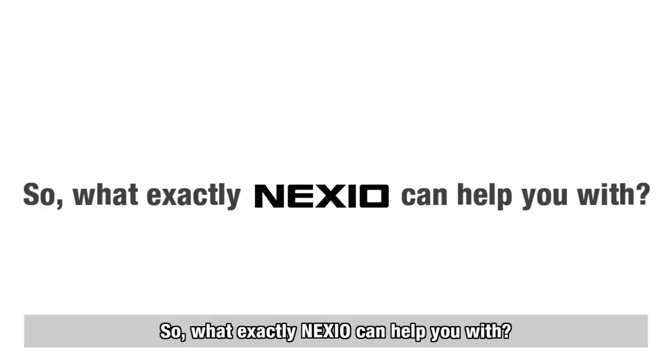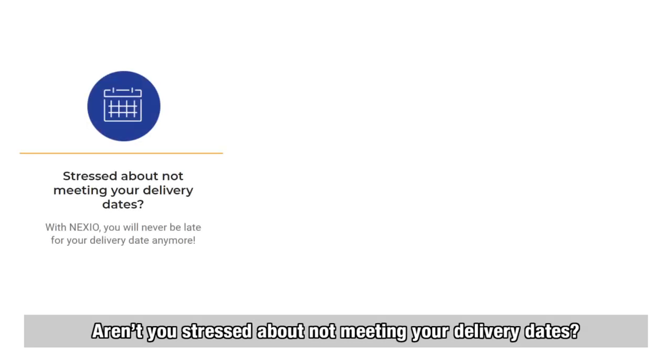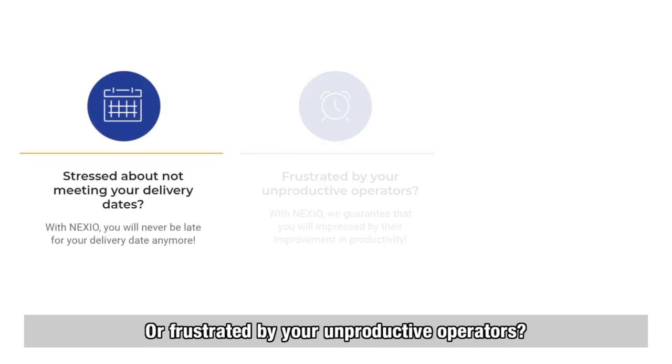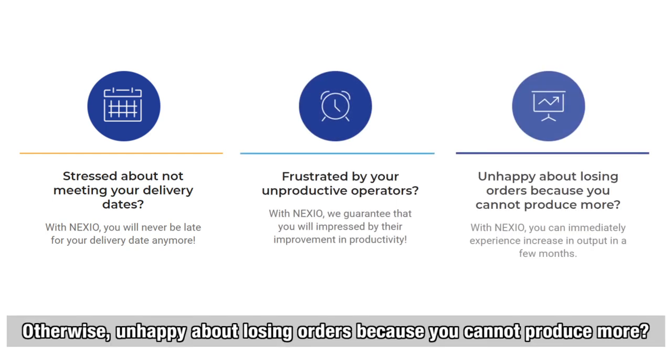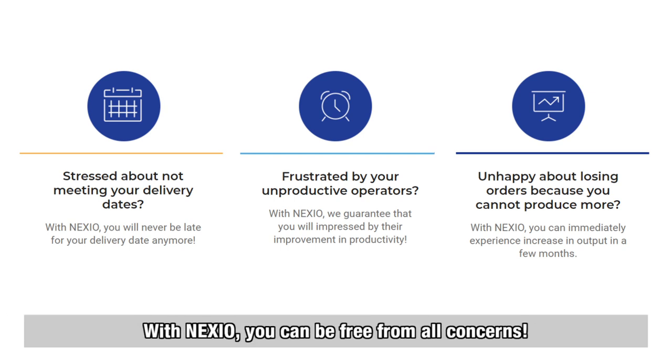What exactly can Nexio help you with? Aren't you stressed about not meeting your delivery dates? Or frustrated by your unproductive operators? Or unhappy about losing orders because you cannot produce more? With Nexio, you can be free from all these concerns.